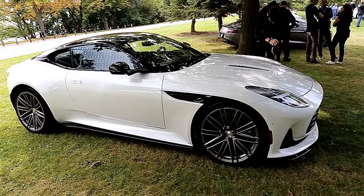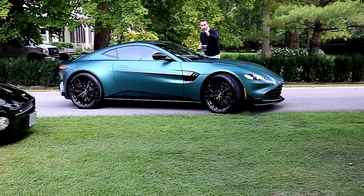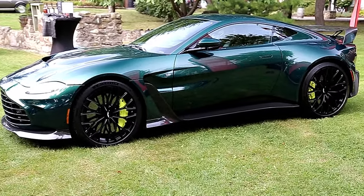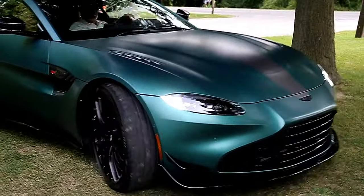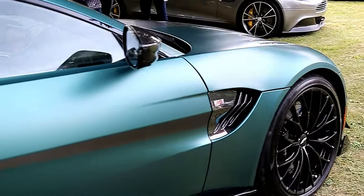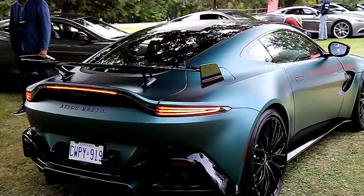So we're just waiting for the unveil. We got a Vantage F1 edition — we met the owner of this, so this is pretty sick. And we've got an Aston Martin Vantage V12, one of 350, brand new V12. This is really nice. I love Vantage F1 editions.